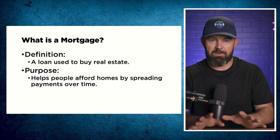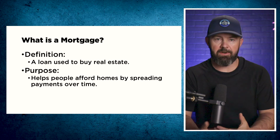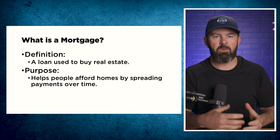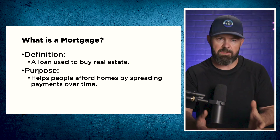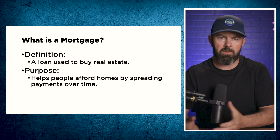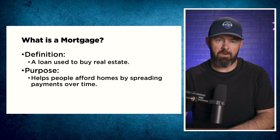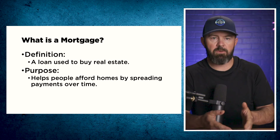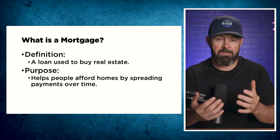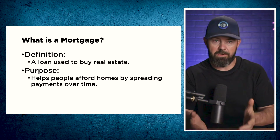The purpose of mortgages is very simple — it helps people afford homes by spreading payments out over time. Real estate is one of those things that is very hard to save for and pay for in cash, especially when you have to pay rent to a landlord while trying to save. A mortgage is one of the few things in life where it actually makes sense to take on debt because you absolutely need to have a place to live.